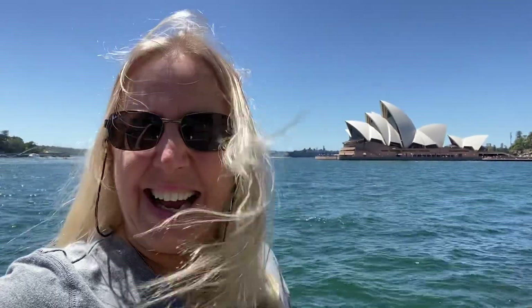Well, this has been Travel Adventures of the Island Girl. This is Laura in Sydney, Australia. Have a good one. Bye.